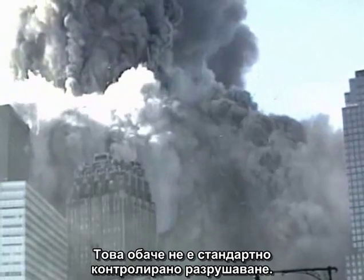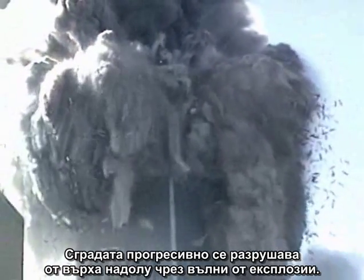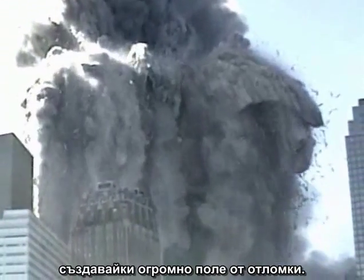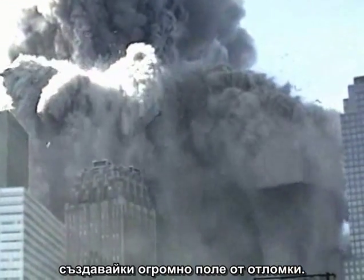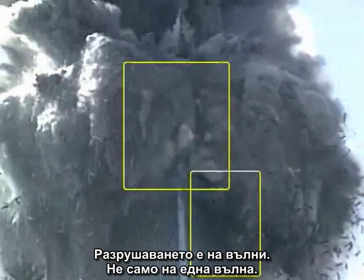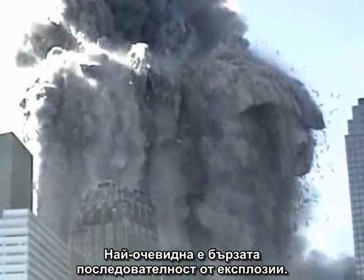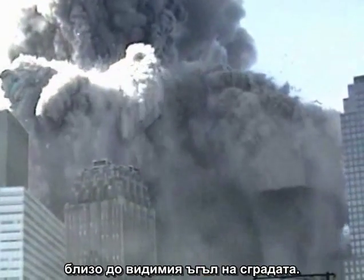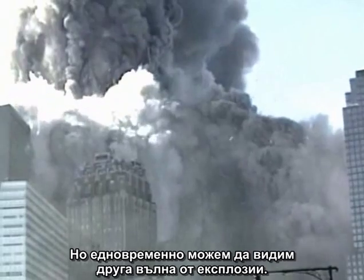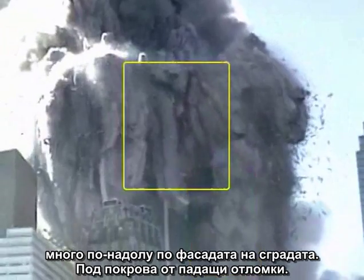However, this is not a standard controlled demolition. The building is being progressively destroyed from the top down by waves of explosions, creating a huge debris field. The destruction is in waves, not just in one wave. Most obvious is a rapid sequence of explosions near the visible corner of the building, but simultaneously we can see another wave of explosions much further down the face of the building, under the canopy of falling debris.